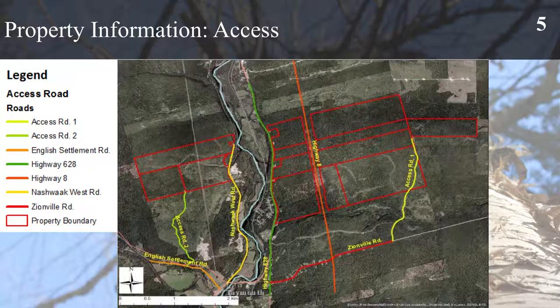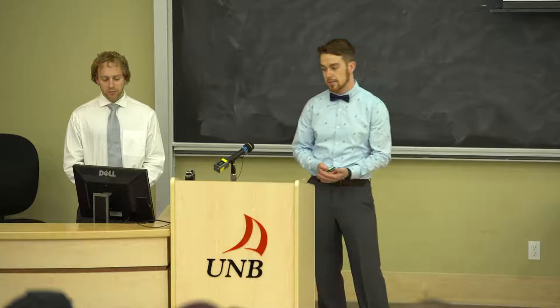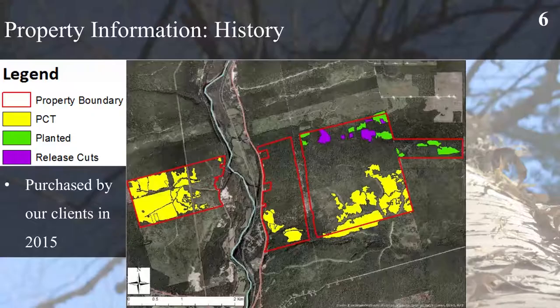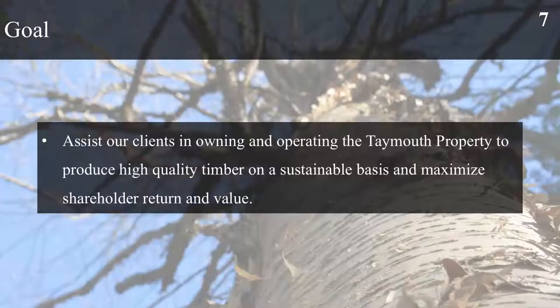There's also Highway 628, the English Settlement Road, the Zionville Road, as well as two dirt access roads on the eastern and western sides of the property that are very well maintained. For history within the property, it was purchased in 2015 by our clients and there is a history of pre-commercially thinned areas, some plantations and release cuts. All these treatments and operations were carried out between 2006 and 2012.